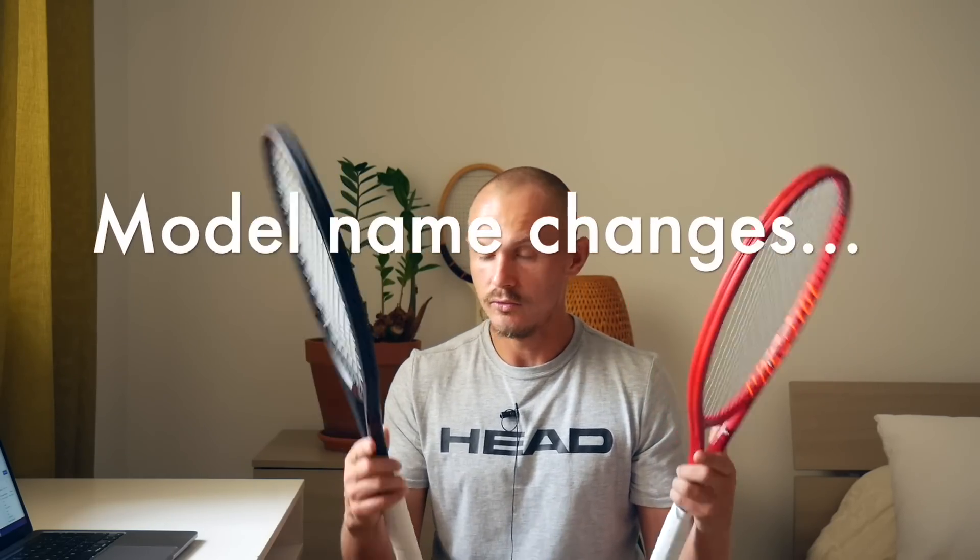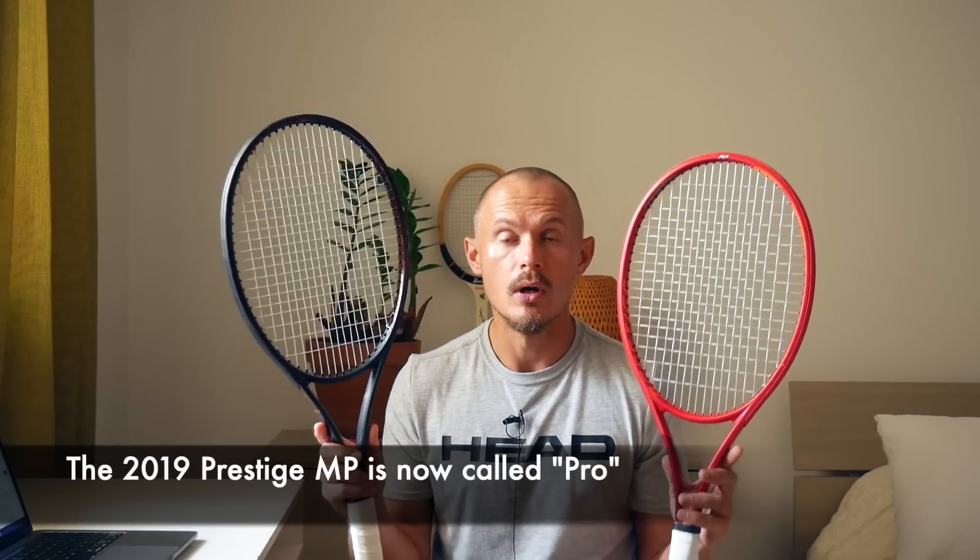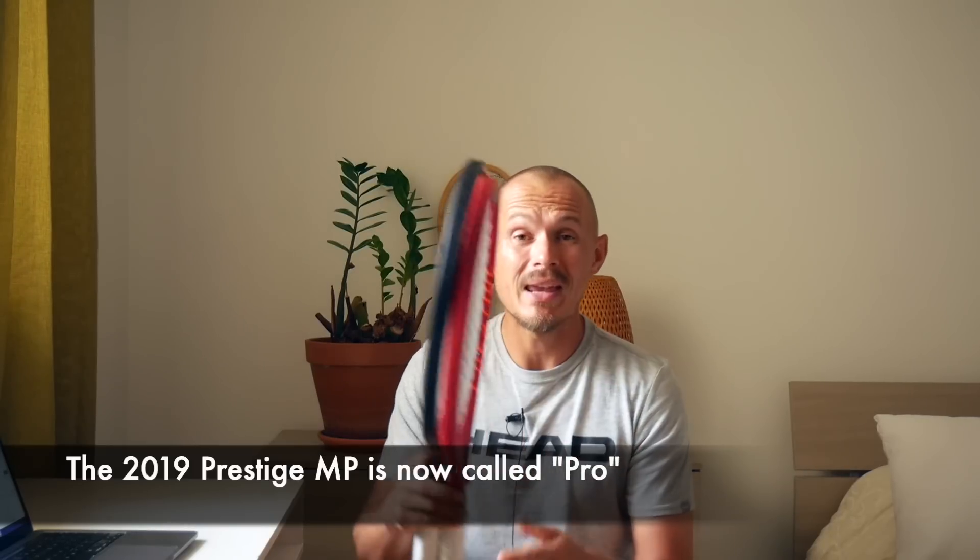So in this case, the MP that I use is now called the Pro — these are pretty much the same racket. I strung them up the same, I compared them 100% to each other, and I will let you know what I think. The MP is now the Pro — the specs stay the same, so the specs of the Pro are the same as the old MP. It makes sense — the MP from 2019 was hard to use and should be called the Pro, with a more advanced name.